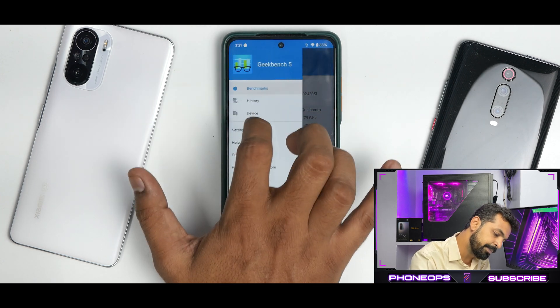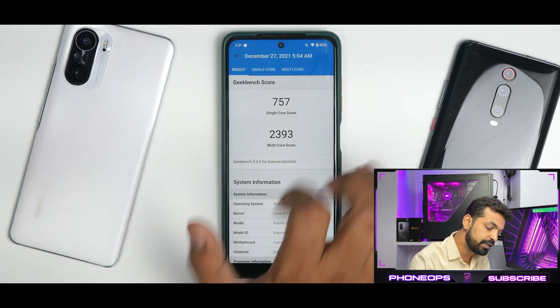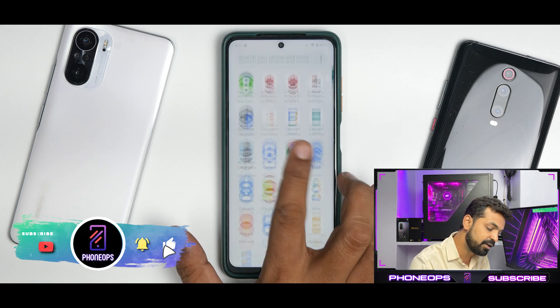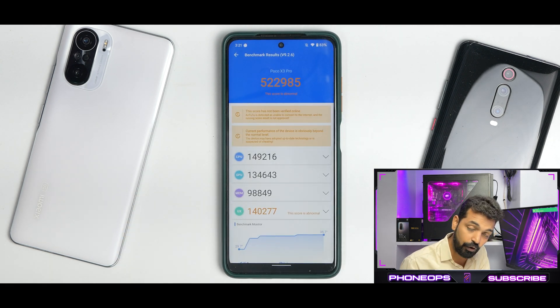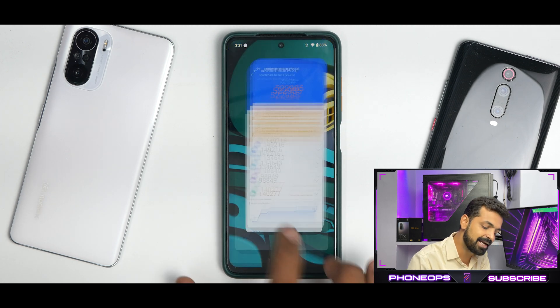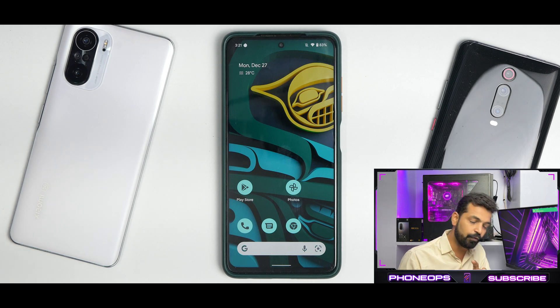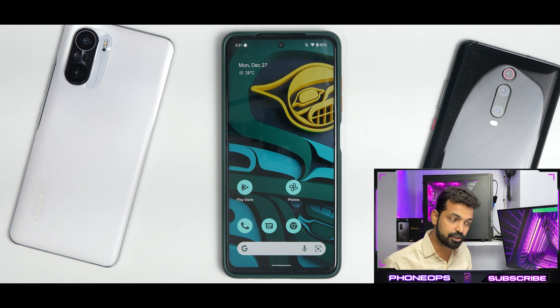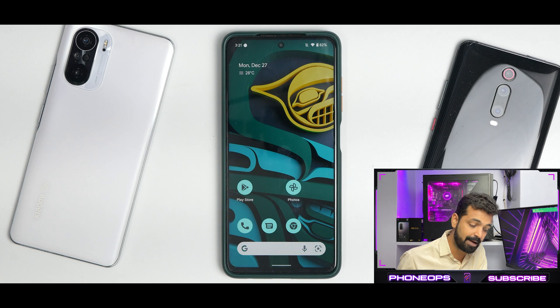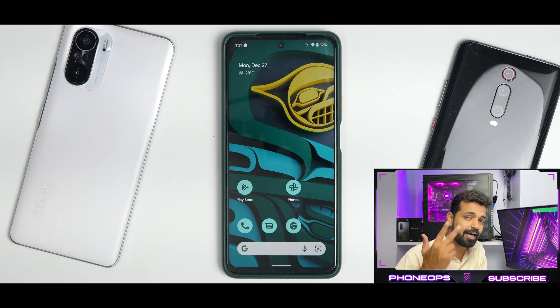In Geekbench, scores are 757 single-core and 2393 multi-core. AnTuTu benchmark comes in at 522,985 — around 40,000 to 50,000 points less than high-performance kernels. As I said, the perf kernel focuses on decent performance and decent battery life. As a daily driver for banking apps, watching movies, calls, reliable network connectivity, and Android 12 with GCam, this is a splendid ROM. If you're not looking for hardcore performance, this is a good daily driver. Let me know your thoughts — this is Kailash signing off at Phone Ops, keep smiling, take care, goodbye.